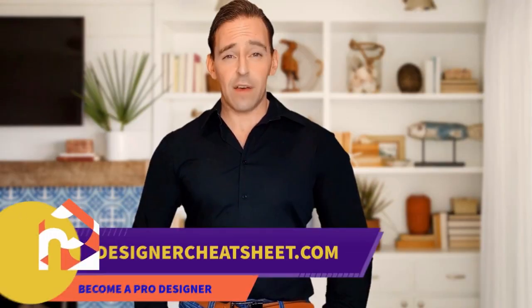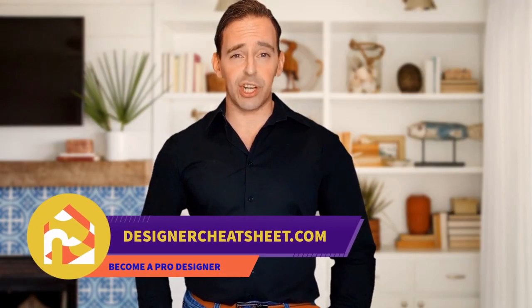Have you ever hung a frame not in the right place? We have developed a document containing all the important information you need to know before designing your house. Visit our website www.DesignerCheatSheet.com.